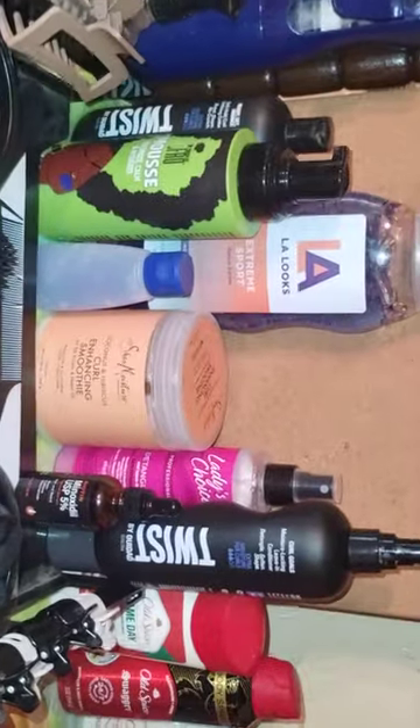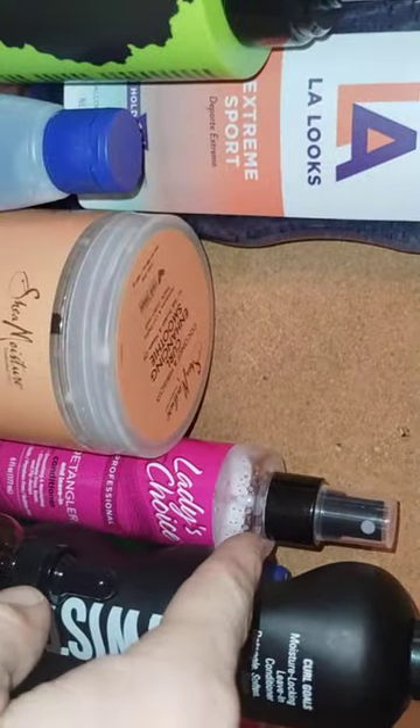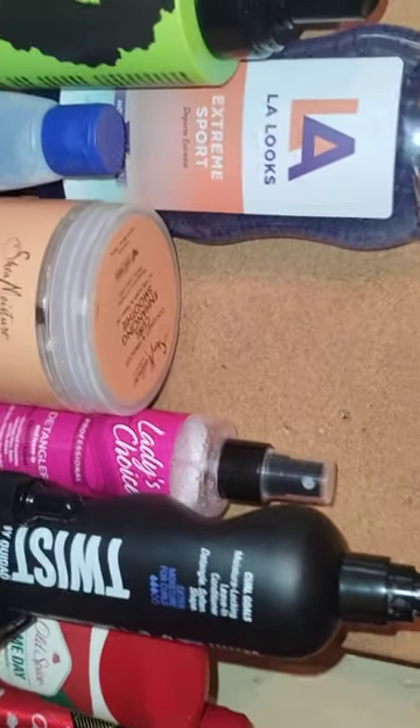So we've got this detangler — I've never used it, I just got it. It's Lady's Choice but it still is a detangler.